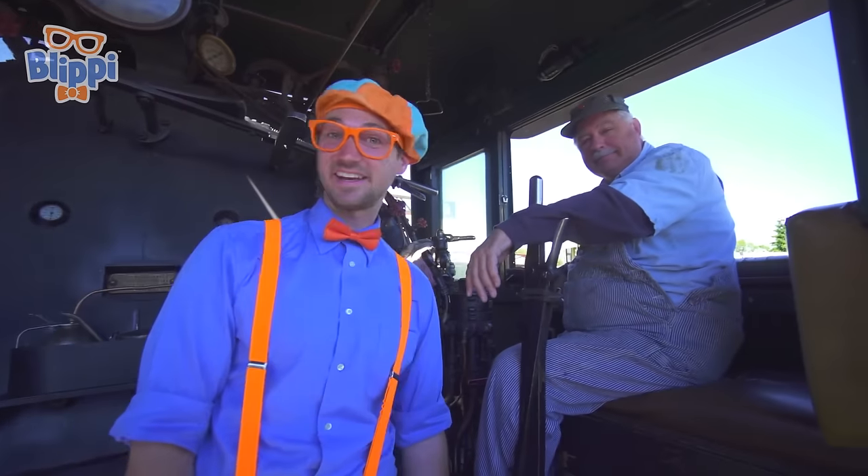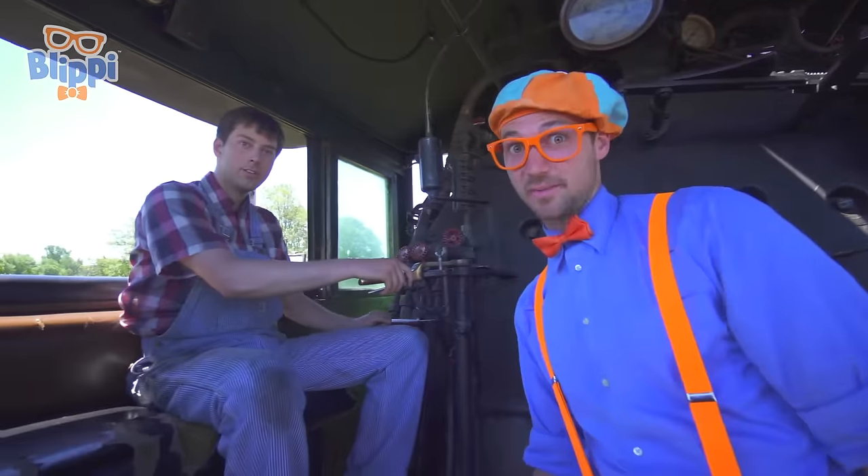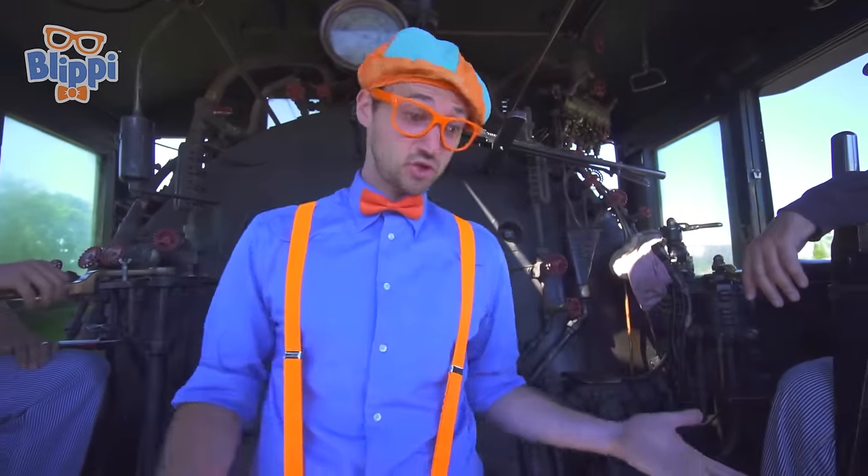Now we're inside the cab of the train. I'm with the engineer and his name is Rick. Hey, Rick! And I'm over here with the fireman and his name is Robert. They are going to explain some of the interior parts of the train.